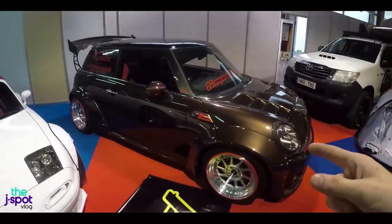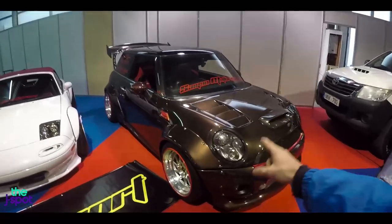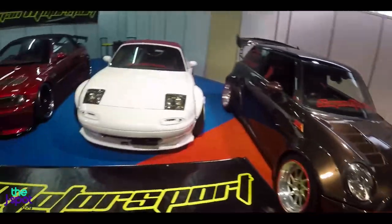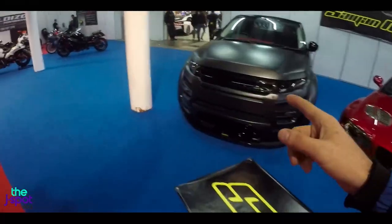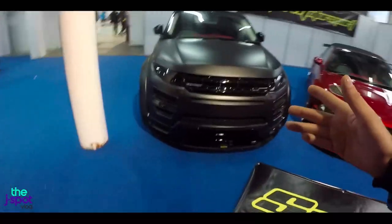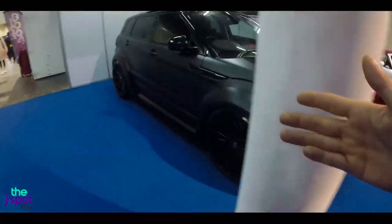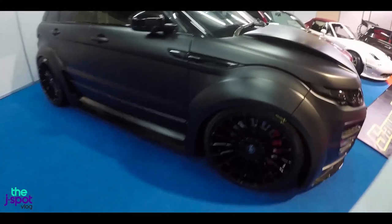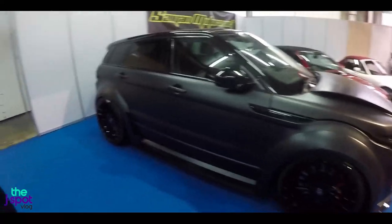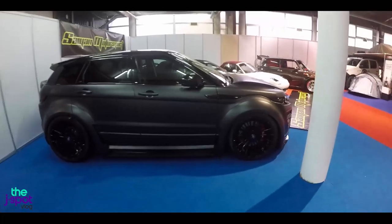Got another sick MX-5 here. Now this is pretty cool — a Range Rover completely flat to the floor, crazy body kit, carbon fiber. Doesn't that look like the logo of Cyprus Airways? Crazy body. I wouldn't mind driving that every day as a daily driver.